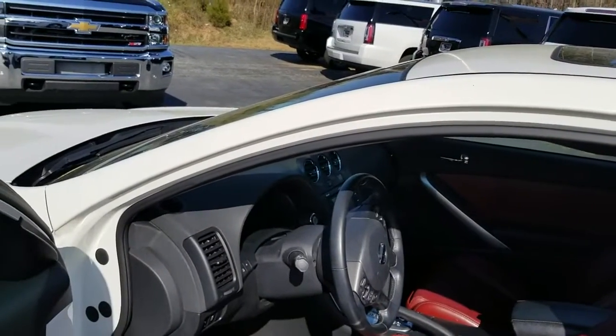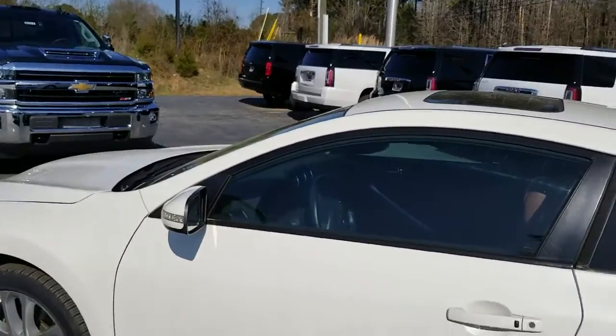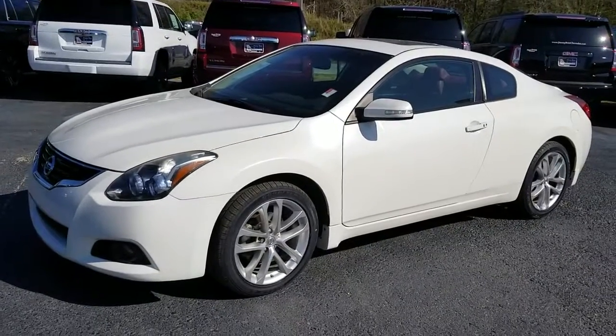My name's Aaron. Give me a call at 706-453-2500. We can set up a VIP test drive appointment. I'll have it cleaned up, gassed up, and ready to go.